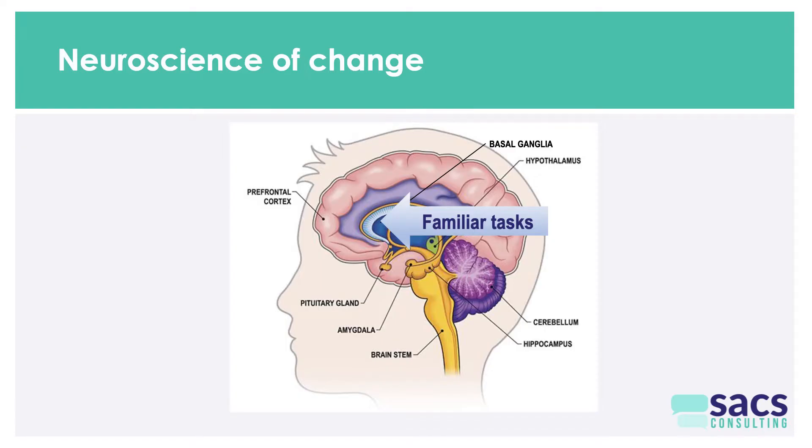The second part of the brain relevant to the change equation is the prefrontal cortex, which undertakes new tasks. Anything you learn brand new, you'll likely be learning through the prefrontal cortex — the conscious part of your brain that focuses on things. The prefrontal cortex is incredibly useful but expensive: it takes a lot of energy to run and has a very small bandwidth, meaning it can focus on really only one thing at a time.